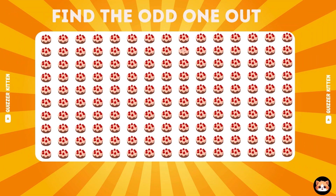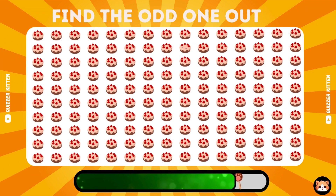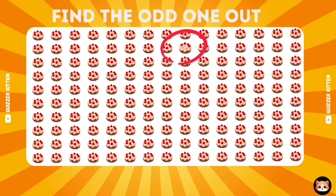Yes, the odd number is here. Find the odd cake. So beautiful, the odd one's here.